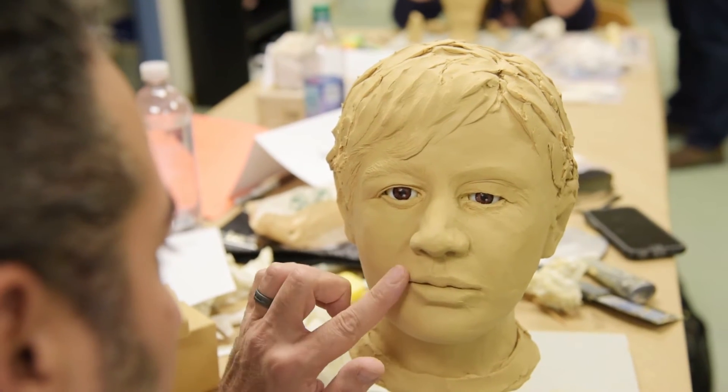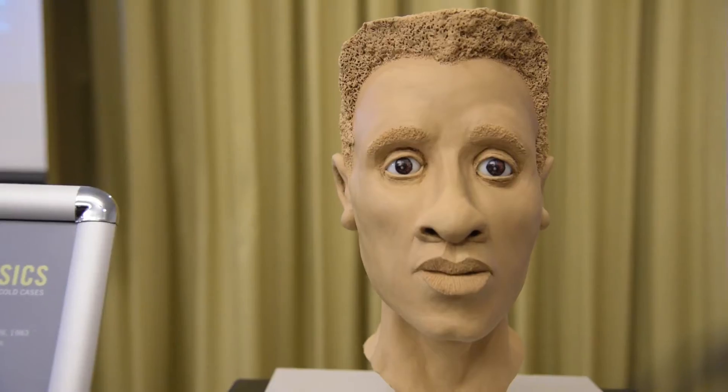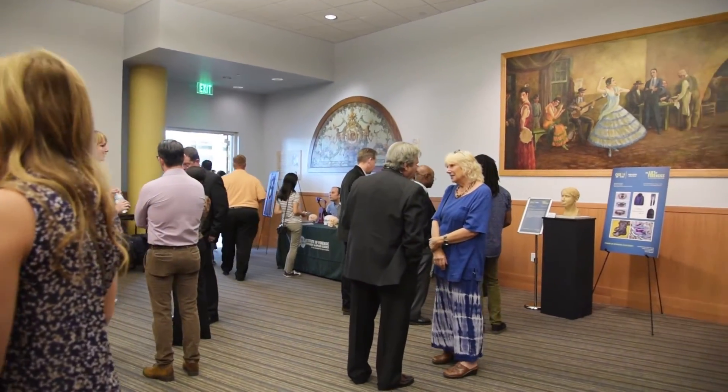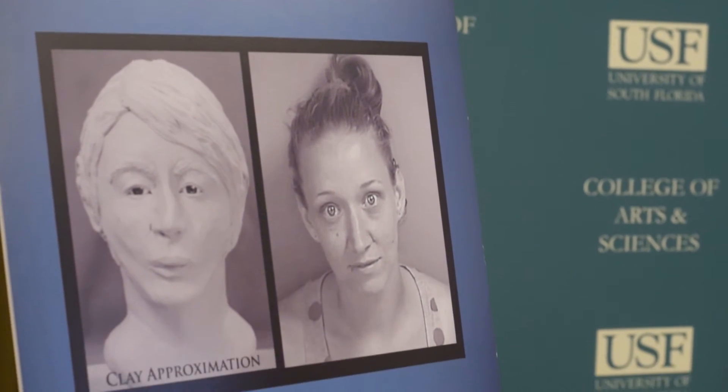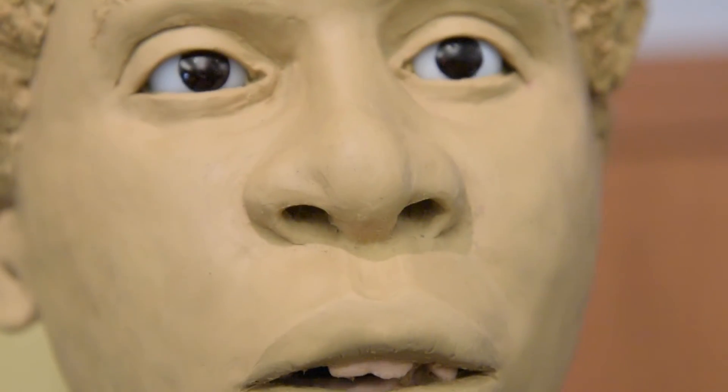The focus of the workshop is to reveal the final bust to the public at the Art of Forensics event. There are boxes and boxes of unsolved cases that still need answers. Joe Mullins of the National Center for Missing and Exploited Children created this course in hopes that someone may recognize a face.